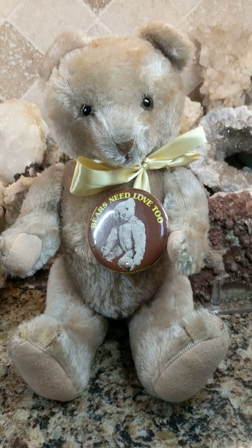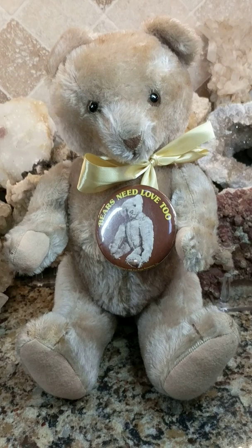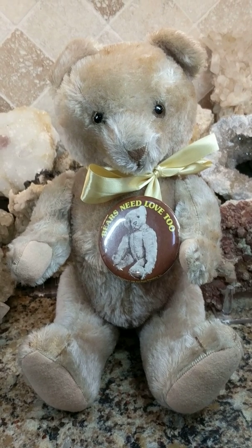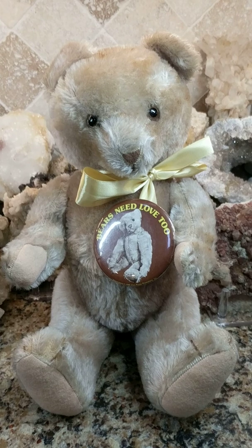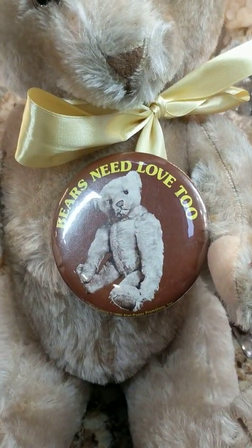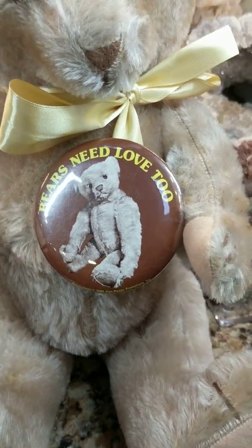I probably have like 999 teddy bears in my house that are vintage and antique. I previously did a video showing you this mystery bear — it's vintage, probably from the 1950s or so, made out of mohair, has glass eyes, is fully jointed, and is almost like a beige or gray color. I added this little pin; I just thought it was adorable. Bears need love too.